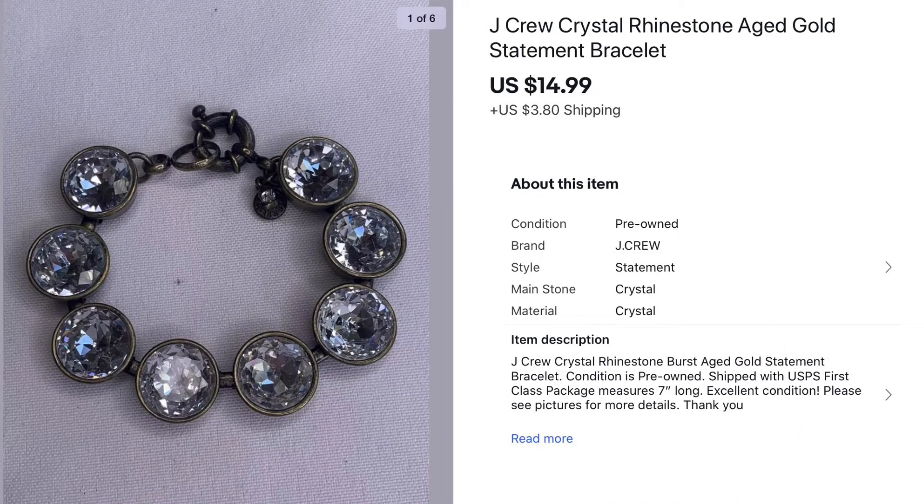Next we have a J.Crew chunky rhinestone bracelet. This came out of one of my large hauls and was in one of my videos. I paid less than a dollar and it sold for $14.99 — it wasn't a huge sale but all sales are good sales.